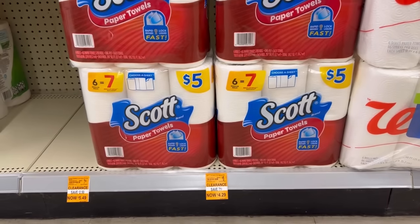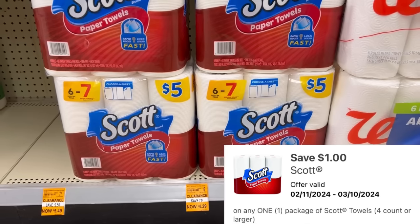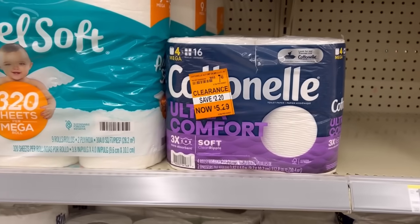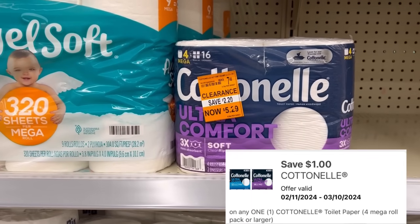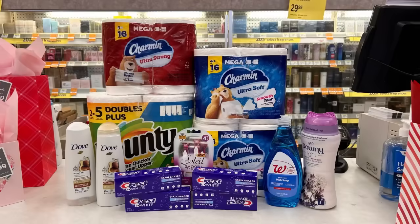I stopped at another store on the way home — I can't believe the Scott clearance is still here! I used the $1 digital and paid $3.29. They still have this Cotton Nail toilet paper for $5.29 — there's a $1 digital on the app making it $4.29.